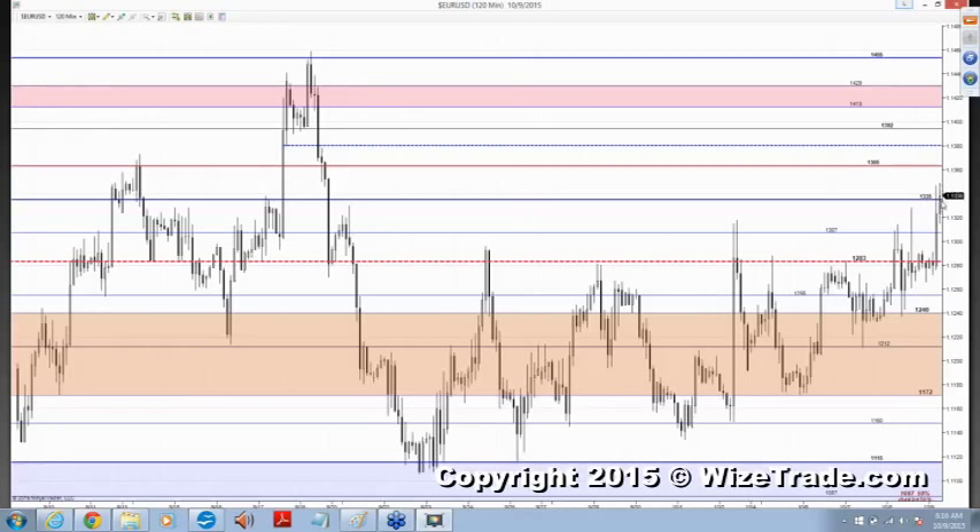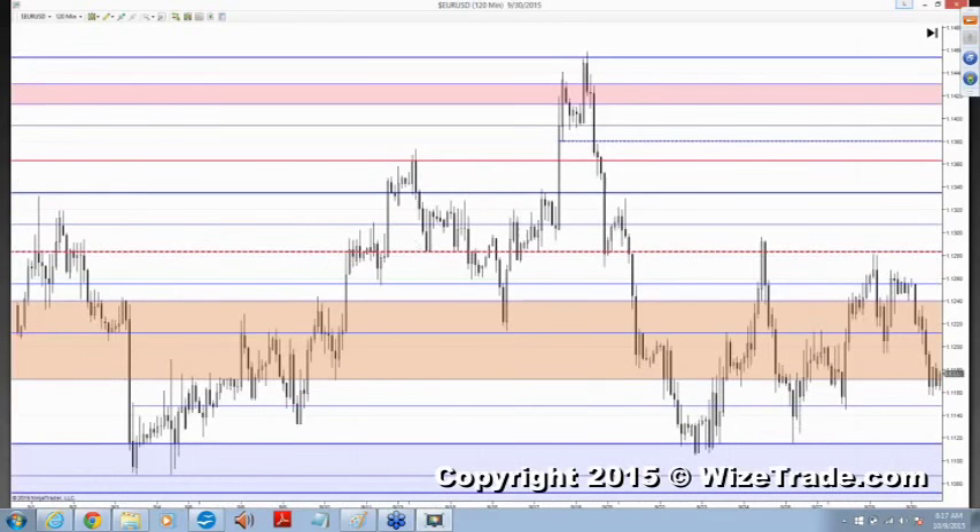Now the market is even still showing strength here, and unless you get a close below this low, all that does is neutralize the move. People are still going to be trying to buy this on any pullbacks. One thing about FX is it responds in a different way because you also have a lot of retail traders, and lots of times they're forced to go and close their positions. Let's say the euro had a very nice run-up and there'll be a lot of euro bulls thinking, we're going to the moon, 120.